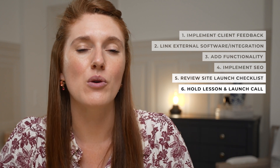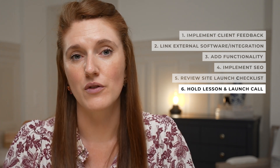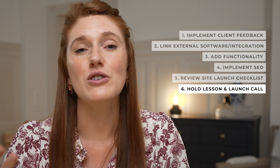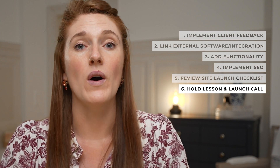I have my client book what I call our lesson and launch call. I basically teach my clients how to maintain and update their website so they're not always reliant on me. It's fabulous for the client because they don't have ongoing costs to maintain the website. And it's also fantastic for me because they're self-sufficient — all my past clients — so when I go work on future clients' projects, I just have one client to attend to and not 20 at the same time.